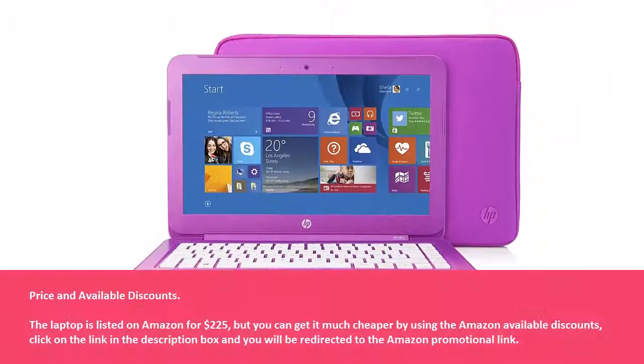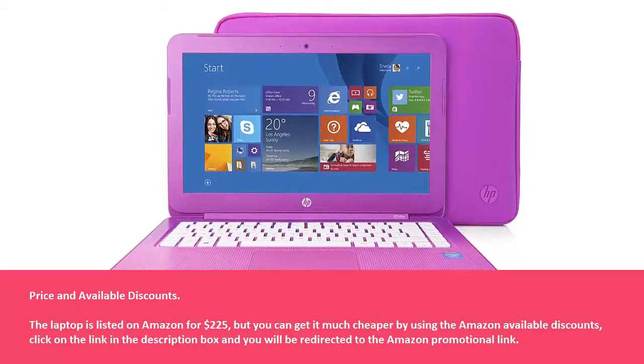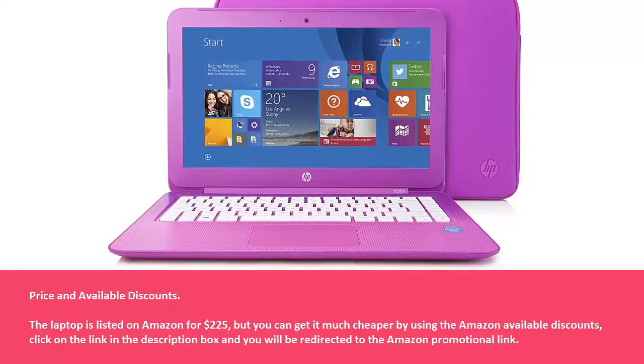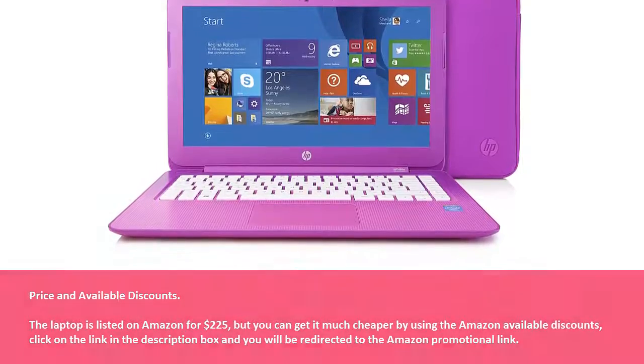Price and available discounts. The laptop is listed on Amazon for $225, but you can get it much cheaper by using the Amazon available discounts. Click on the link in the description box and you will be redirected to the Amazon promotional link.